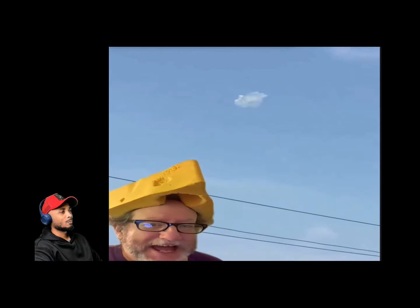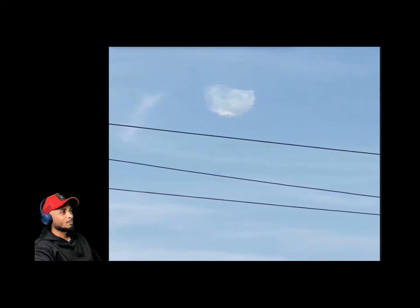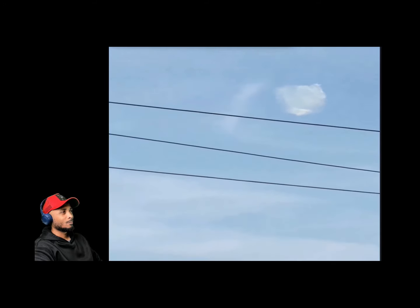I thought this was a cloud at first, until I saw it move. It looks like a cloud, but it's not staying still — it's starting to move, and it kind of knows where it's going. I've got a longer clip and that cloud is making some moves.